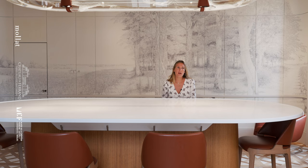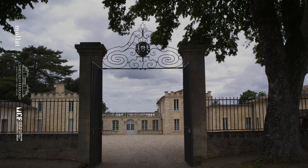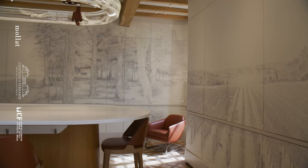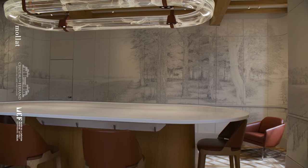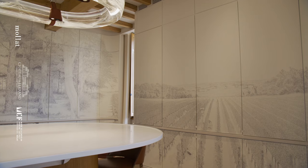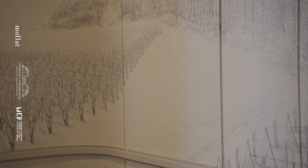En 2019 s'est achevé un gros travail de rénovation ici au château de Ferrand. Les travaux ont été réalisés par Patrick Jouin et Sanjit Mankou. Lors de cette rénovation s'est posée la question de la représentativité de l'ADN de la famille propriétaire dans l'espace du château. A été trouvée l'idée d'une fresque réalisée au stylo bille sur les murs du salon de dégustation, en utilisant simplement sept stylos bille. Cette fresque a été réalisée par l'artiste Alexandre Doucin et elle représente la propriété aux quatre saisons.